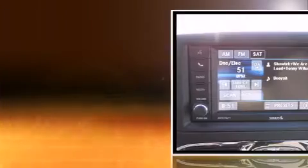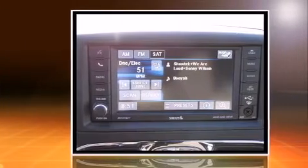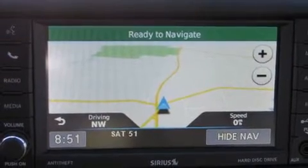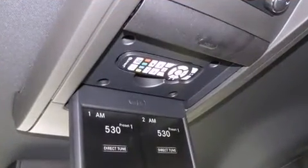It distinguishes itself from the competition with features such as front and rear reading lights, a blind-spot monitoring system, an outside temperature display, a power rear cargo door, and voice-activated navigation.